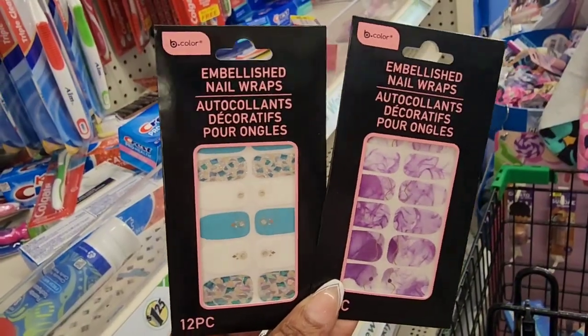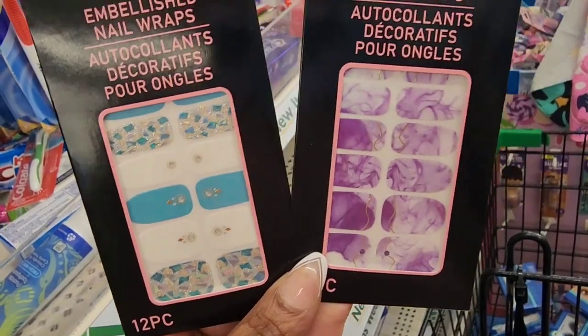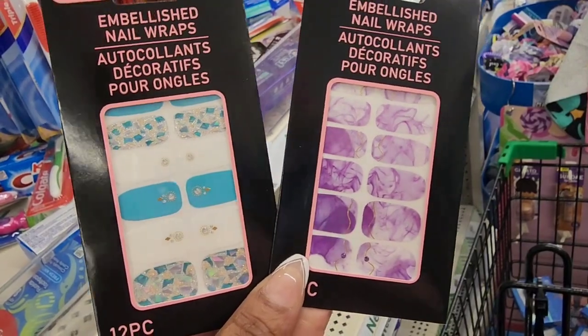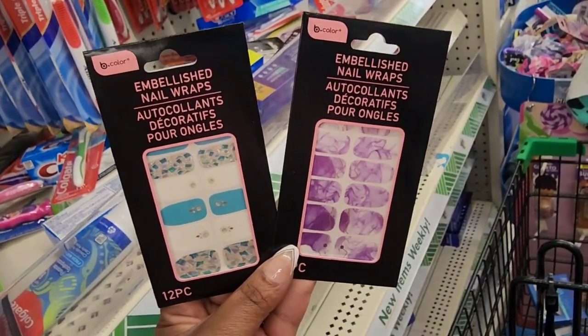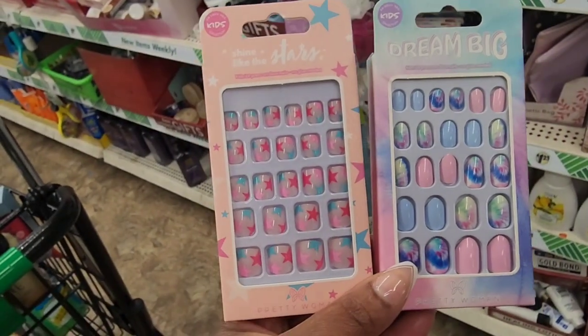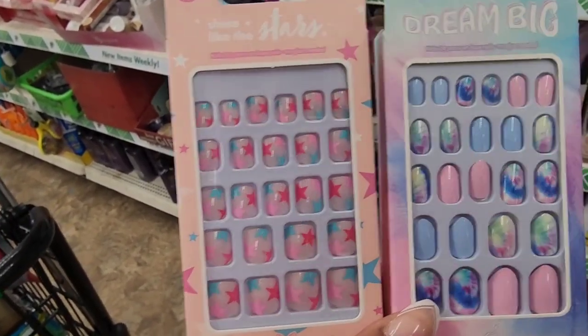I have not used these before but I know some people do and they like them — this is the embellished nail wrap from Bee Color. First time seeing these. Also, these are so freaking cute — these are kids' press-on nails, no glue needed. Look how cute these are!